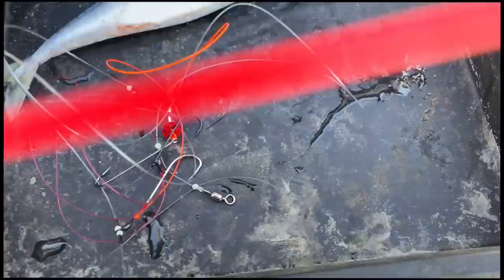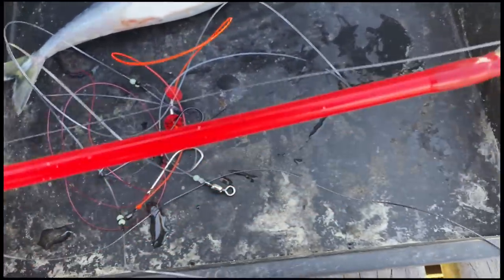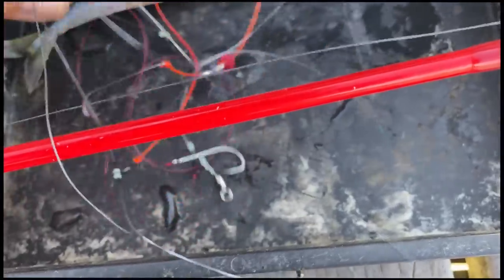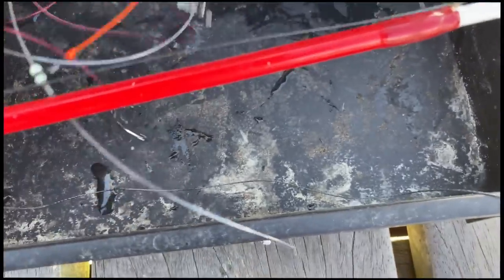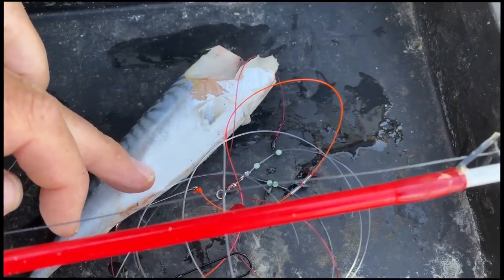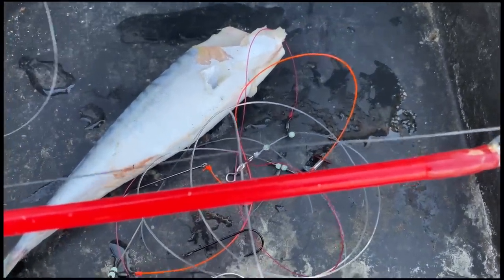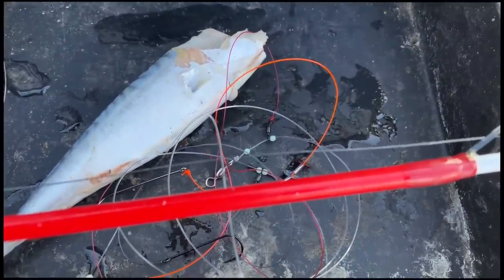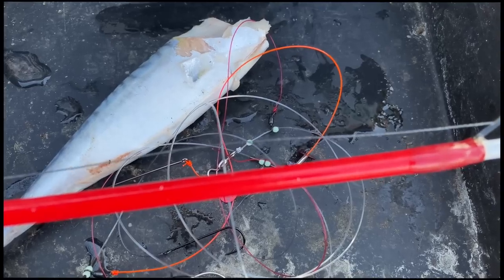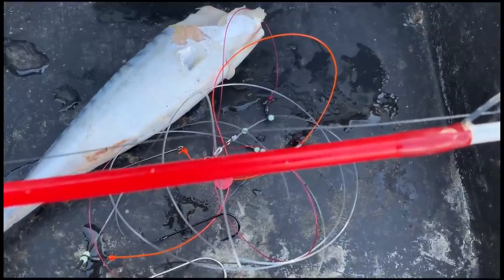We're going to put a three hook flapper as usual on the match rod, the continental. Three size one hooks on that one — that's the three hook flapper we're going to put on with a worm. We're also dropping mackerel down without the head, because we're using it on a big 5.0 hook down amongst those pier pilings. Ideally I'd want a live bait down the bottom there for bass and conger, but this wind is really hard to fish in and even more difficult to film in.